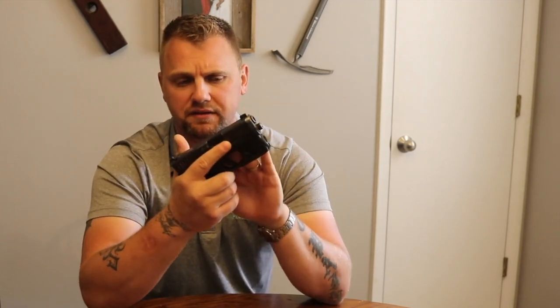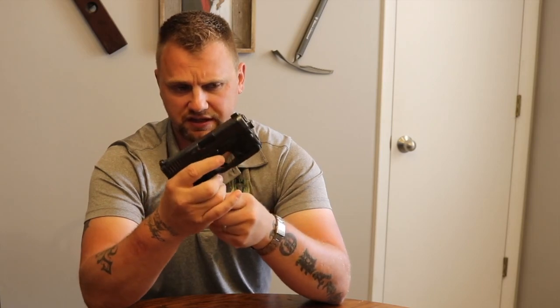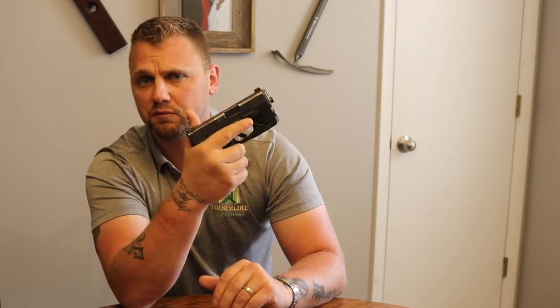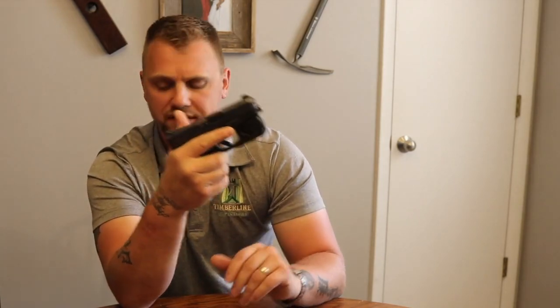Anything that's striker fired — SIG P320s, Glocks, M&Ps, H&Ks — any of these striker-fired pistols are great options. If it was me, I would get something like a Glock 26 or a Glock 19, throw a weapon light on there, and you've got a lot of capabilities within one firearm. I think that is a great thing for anybody that's just getting into this.